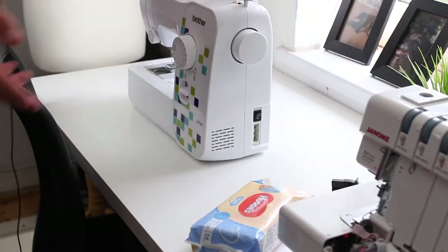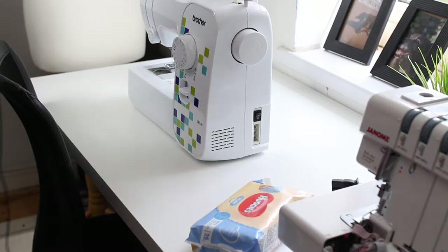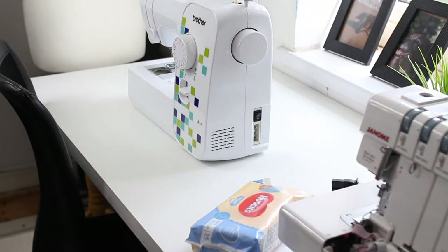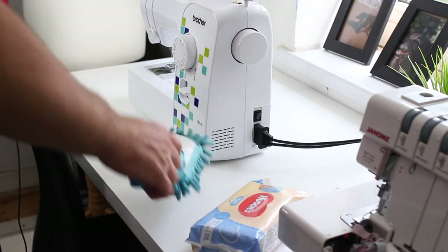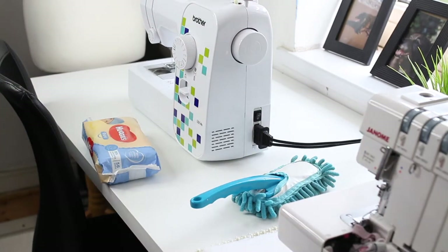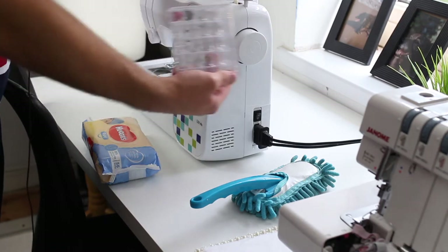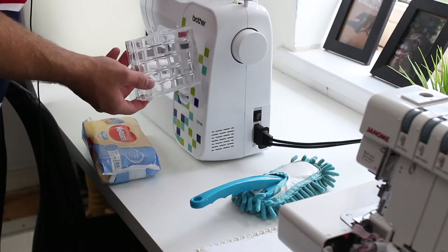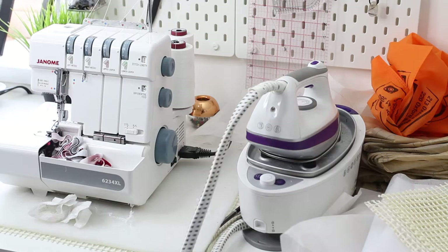I do this probably every two weeks, depending on how much I make, though I do dust my room every day anyway. I like a full clean like this about every two weeks. Now that's done I'll just plug my machine back in. I bought this cute little bobbin case holder from Hobbycraft — I think it was about three or four pounds, really cheap and very useful.